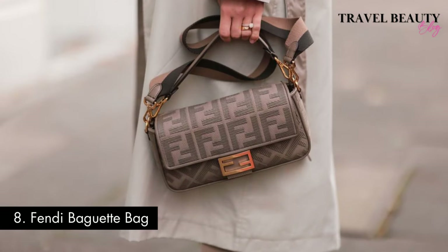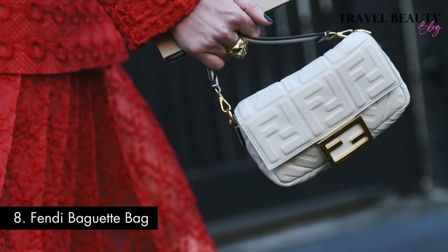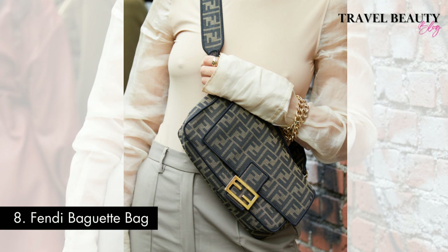The bag can be carried by hand or worn either on the shoulder or crossbody style. Its enduring popularity proves that the Fendi Baguette Bag is not just a fashion accessory — it's a symbol of style and sophistication. The distinctive shape and impeccable craftsmanship make it an essential addition to any wardrobe.